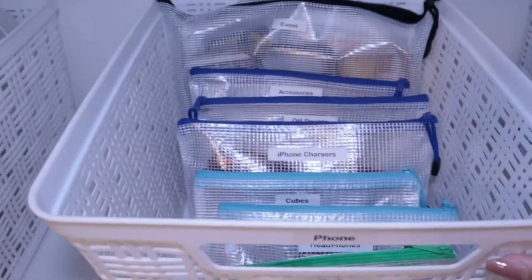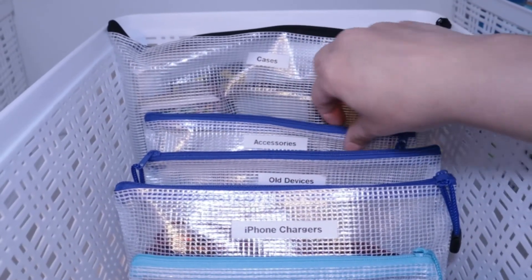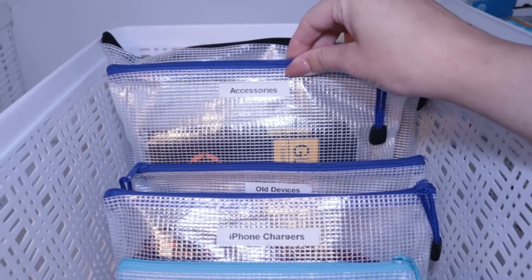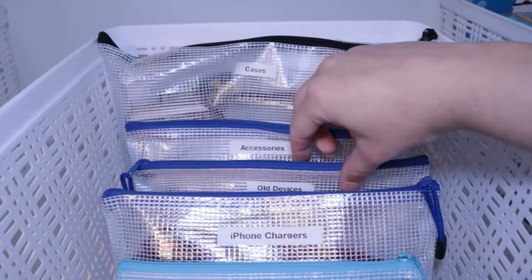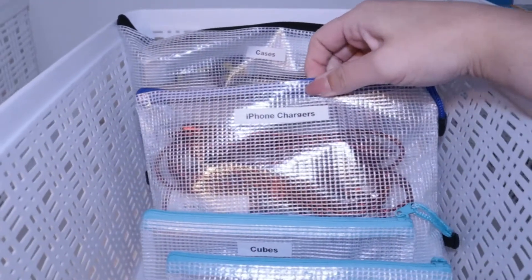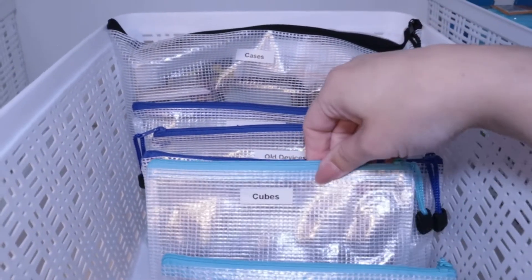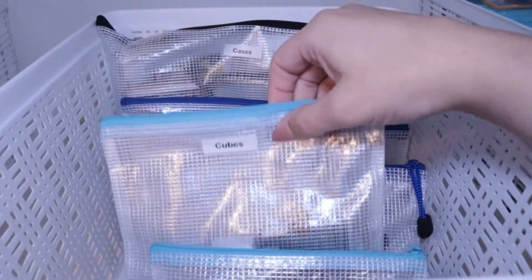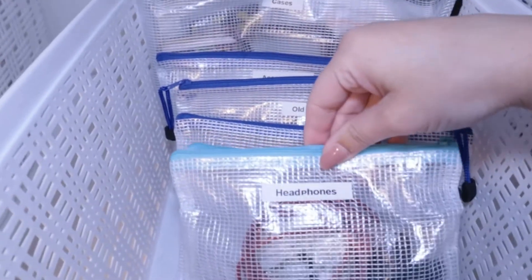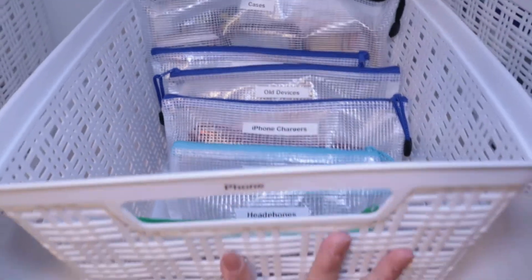In my phone bin, this is where I use all of these plastic bags that I've been raving about. I have everything organized into categories: my cases, accessories, things like extra glass and pop sockets, old devices — I still have my iPod shuffles. I've got a bag for iPhone chargers because it's always good to have extra ones on deck, and then a bag for cubes, headphones, and a little bag for Android items because there's always someone who needs an Android charger or cord.